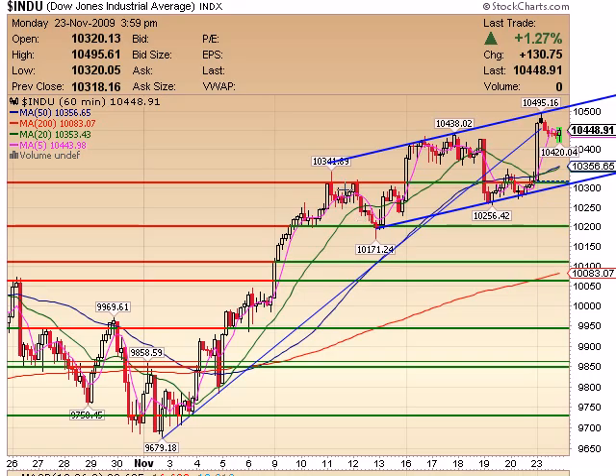Looking at the market, you can see on the Dow I have a new channel in here that I believe I can put in now. I like this channel line — we'll see if this holds going forward on a 60-minute basis. This now looks very similar to a daily chart. Notice the big run up into a rising channel. This is interesting because these look like big bear flags when looked at in this context.